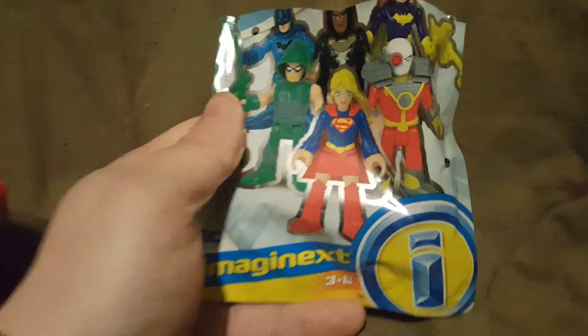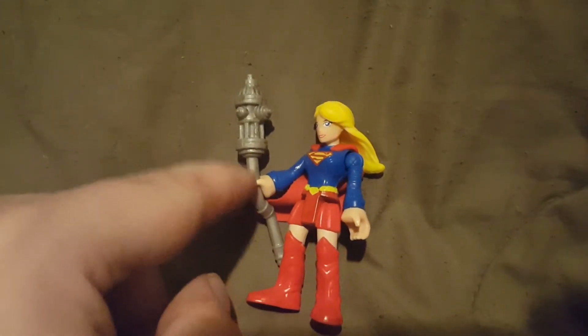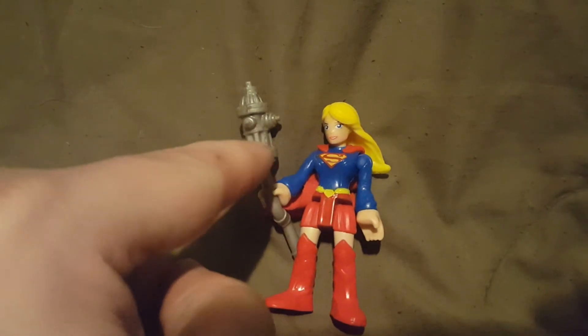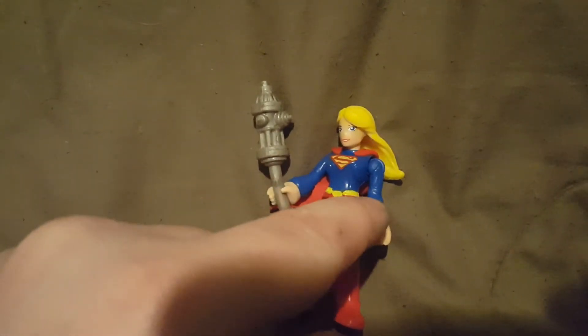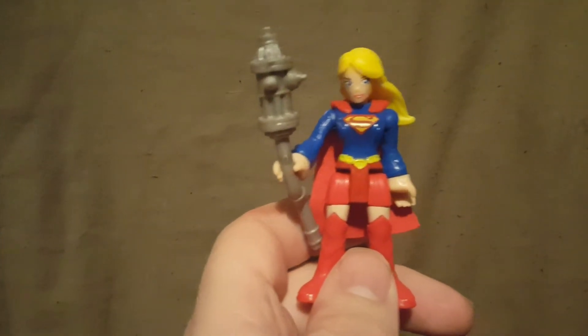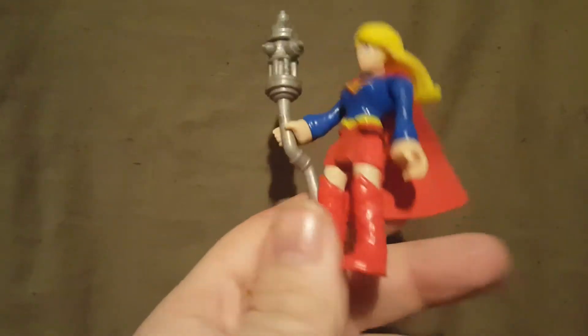Three... two... one... we got Supergirl! The accessory is this pipe with a fire hydrant attached. When you open the bag she's not holding it — I put it in her hand for the reshoot. I do wish the hydrant was painted red; I think it would look more realistic, but I understand why they didn't. Her arms move but her legs do not. What I find really cool is that the cape is actual fabric — it's not plastic. Here's a closer look at her holding the pipe with the hydrant.